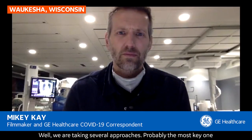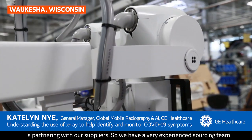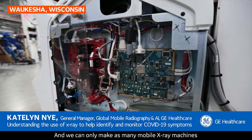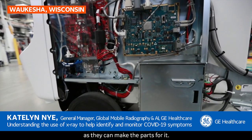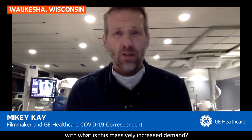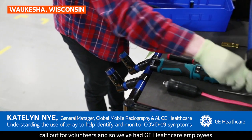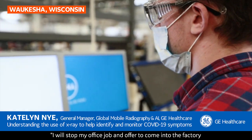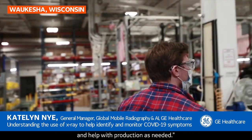How are you coping with that? Well, we are taking several approaches. Probably the most key one is partnering with our suppliers. We have a very experienced sourcing team that works with all the different suppliers that provide the hundreds of parts and components that go into making a mobile x-ray machine. We can only make as many mobile x-ray machines as they can make the parts for. Because the demand happened so quickly, we actually put a call out for volunteers. GE Healthcare employees throughout the Wisconsin region raised their hand and said, I will stop my office job and offer to come into the factory and help with production as needed.